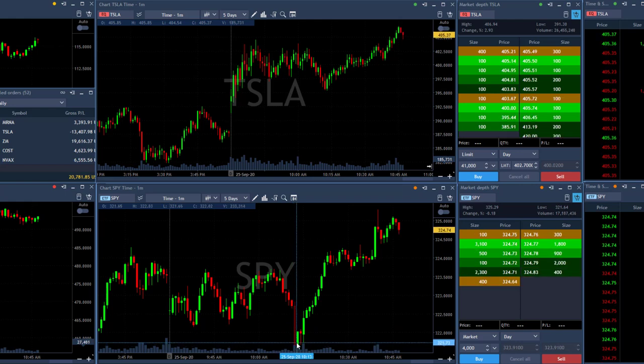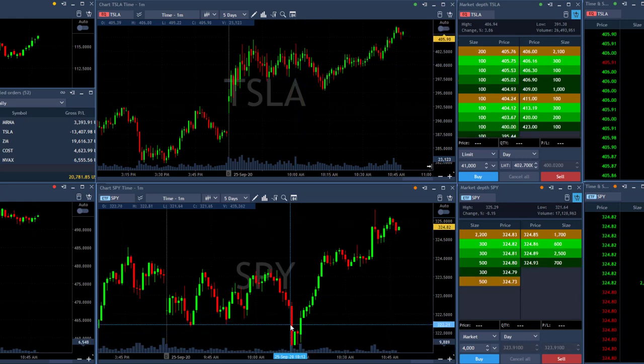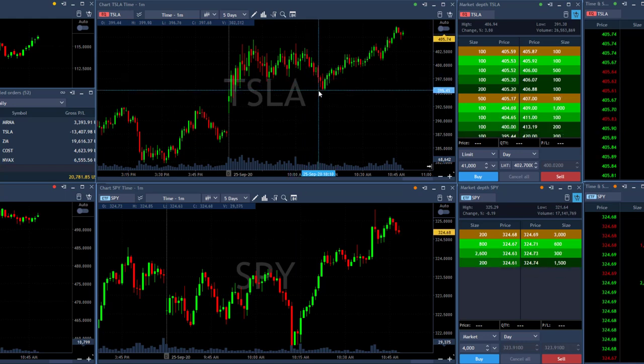So you see, at the same time we came down under the lows, I was shorting Tesla. In fact I took Tesla before we moved under the lows — we were somewhere over here. So I saw the S&P slightly sliding, a nice breakdown formation in Tesla. Wasn't looking for much — two and a half points.